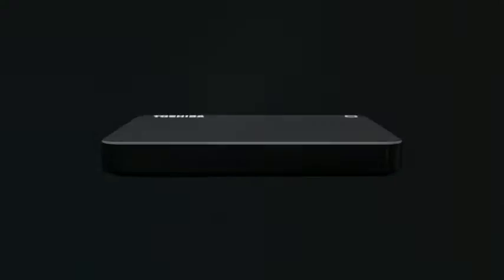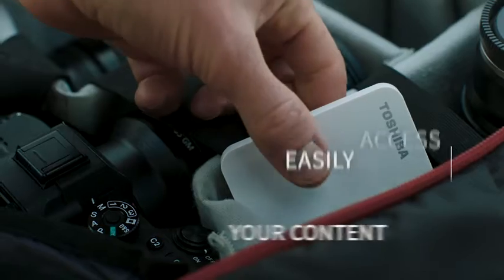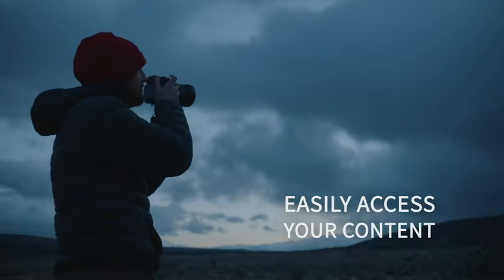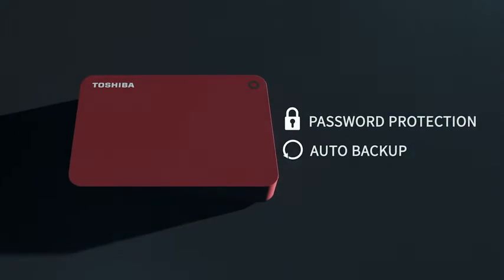Create and work anywhere with the Toshiba Canvio Advanced portable hard drive. Easily access and keep your data secure on the go, with high capacity storage, smart password protection, and automatic backup.